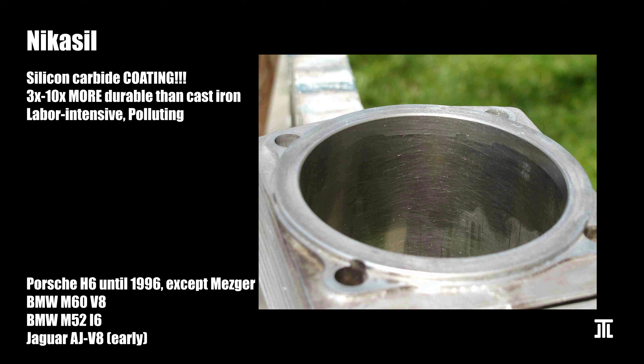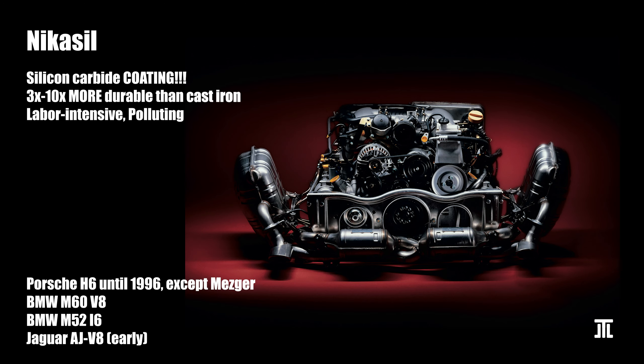Then the bore is honed similar to steel. Nikasil was originally used by Porsche during the 1970s and became more popular until the mid-1990s. This was when BMW and Jaguar suffered widespread cylinder bore failures in their V8s coated with Nikasil. The common explanation is that sulfur content in the fuel formed sulfuric acid that dissolved the Nikasil coating.